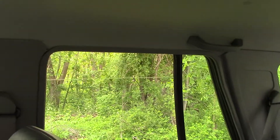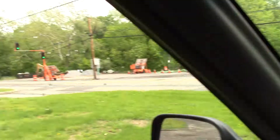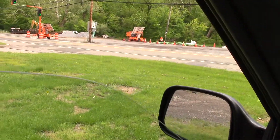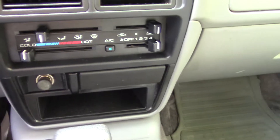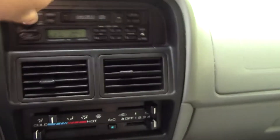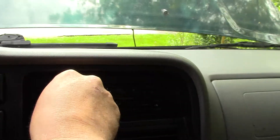Right rear window - no problem. Right front - no problem. Swing around here, left window - no problem. Driver's window - no problem. The air conditioner is ice cold. When you start the vehicle up these lights go on but they will go off as you'll see when we drive the car. It's got an AM/FM cassette, which back then that's what it had.